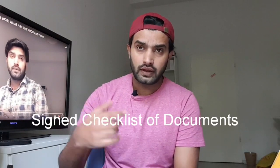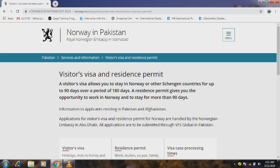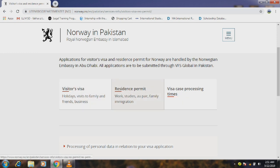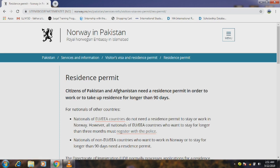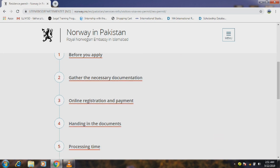The last thing is the documents checklist. When you make your application, you will get a documents checklist which you have to fill. If you are going for more than 3 weeks, you choose a residence permit. You click on residence permit, and when you open it, you will see all the steps before you apply — all the documents you need, online registration, and payment.